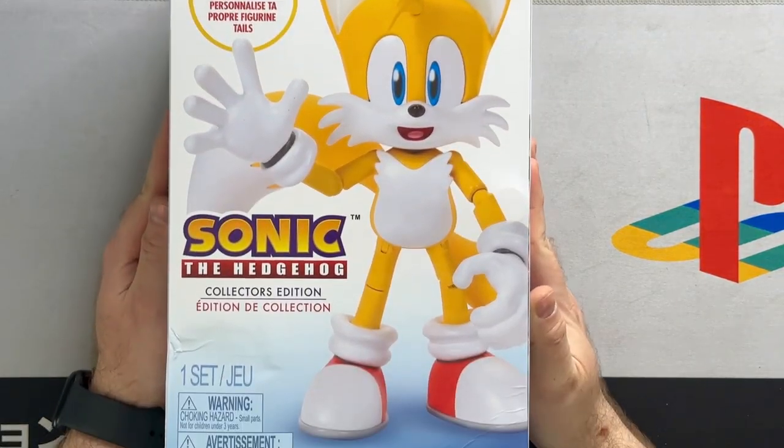Hello, what's up guys? I'm Kyle from KGR and this is the Tails Collector's Edition figure. For the longest time I thought this thing just no longer existed — I thought it was cancelled and that was it, because Entertainment Earth cancelled my order for it.